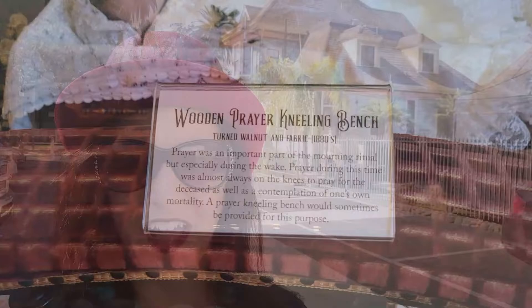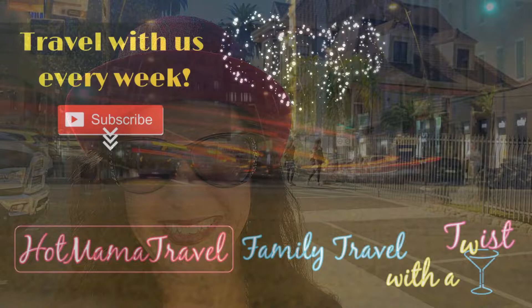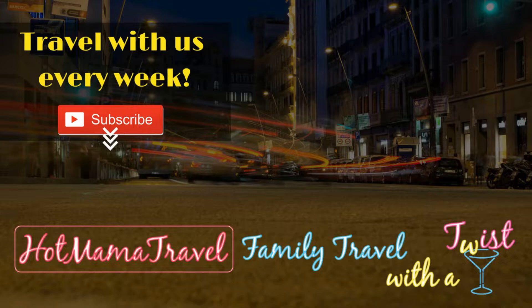I hope you guys enjoyed experiencing the Victorian memoriam here at the Howell Waffle House. If you did, give the video a like, hit subscribe, and we'll see you next time. Don't forget to subscribe and never miss another minute of the fun. And of course, we offer detailed destination guides and travel tips over at our blog, HotMamaTravel.com, to make your next family adventure hot.